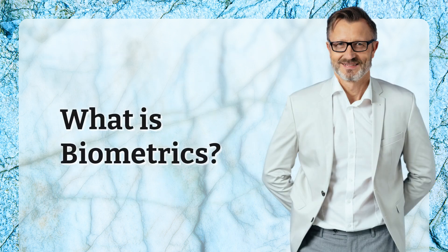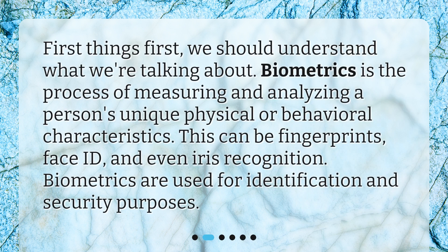What is biometrics? First things first, we should understand what we're talking about. Biometrics is the process of measuring and analyzing a person's unique physical or behavioral characteristics. This can be fingerprints, face ID, and even iris recognition. Biometrics are used for identification and security purposes.